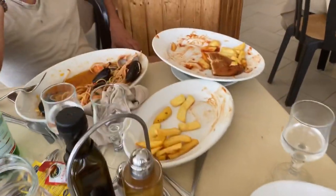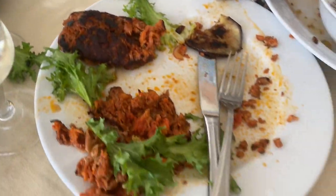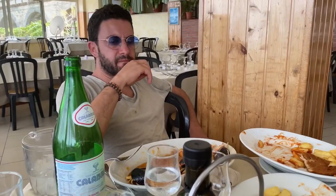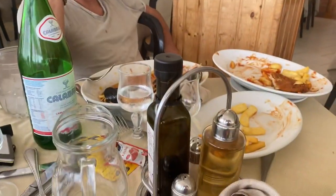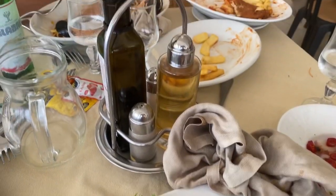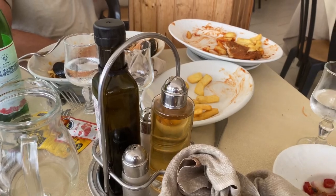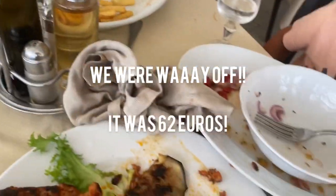We finished lunch, we ate almost everything. It was a fabulous meal. Now let's see — how much do you think it was? Someone guessed 50 euros for half a liter of wine, maybe less. I want to say it's 40 euros for all this food. So we'll see who's right.